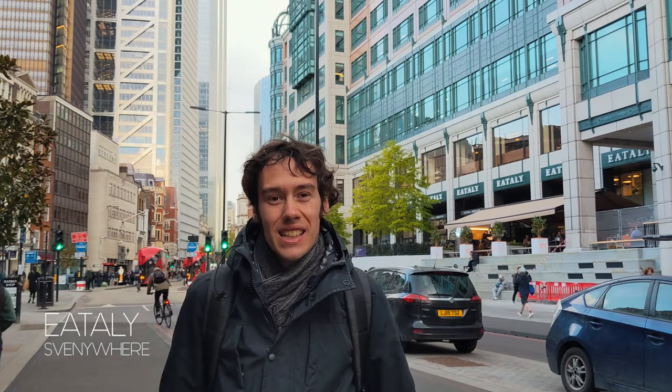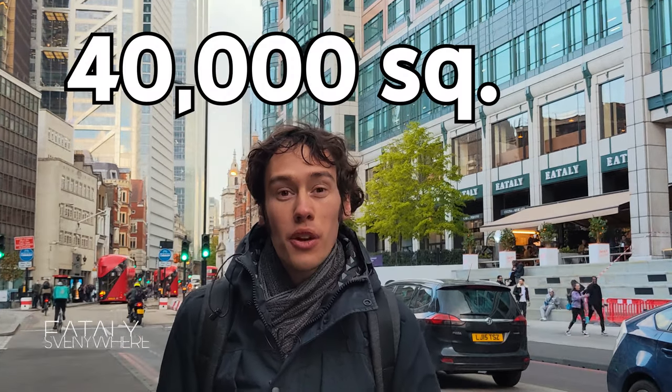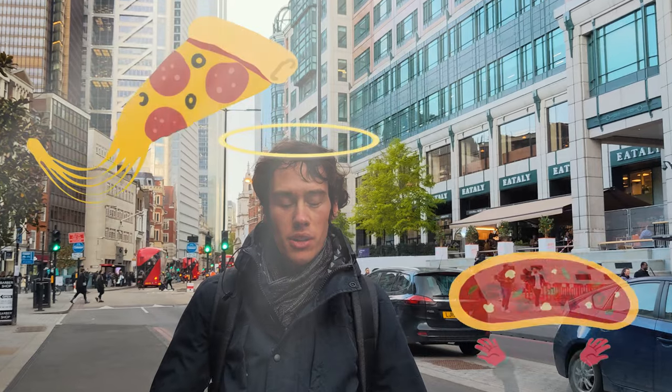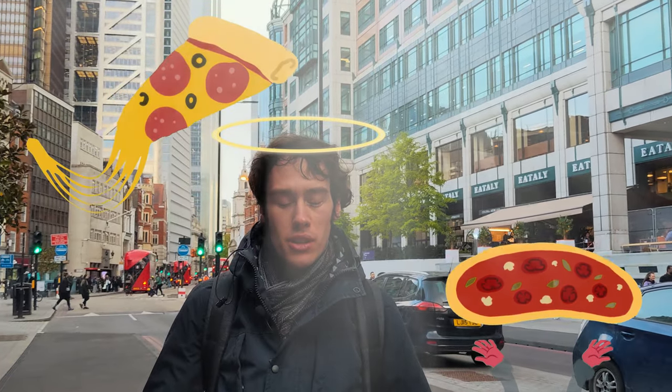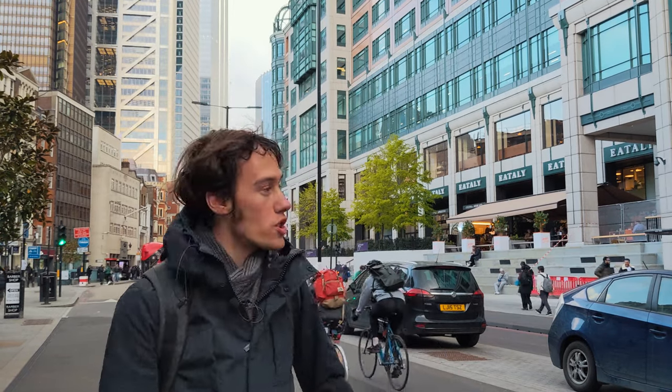Hello everyone. We are going to explore the biggest Italian shop in London. It's 40,000 square feet of Italian food heaven — bars, restaurants all spread out on two floors, gelatos and all the snacks that I want to eat. We are going to enter Italy.